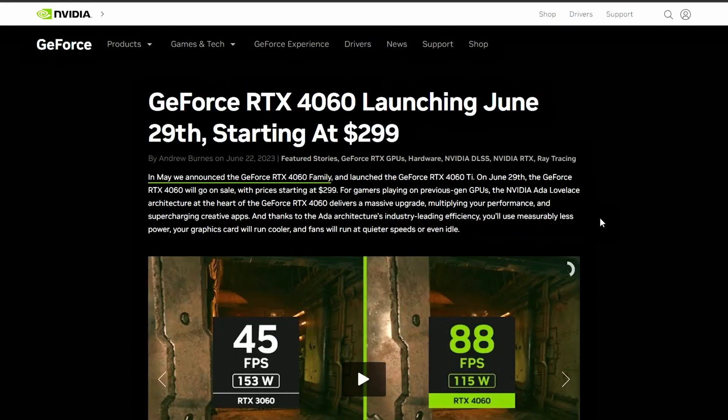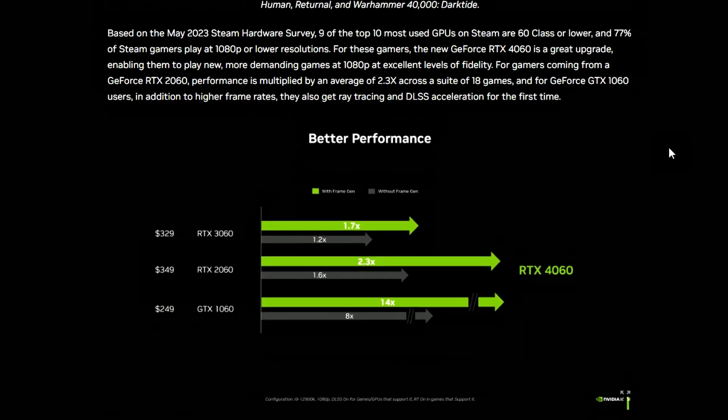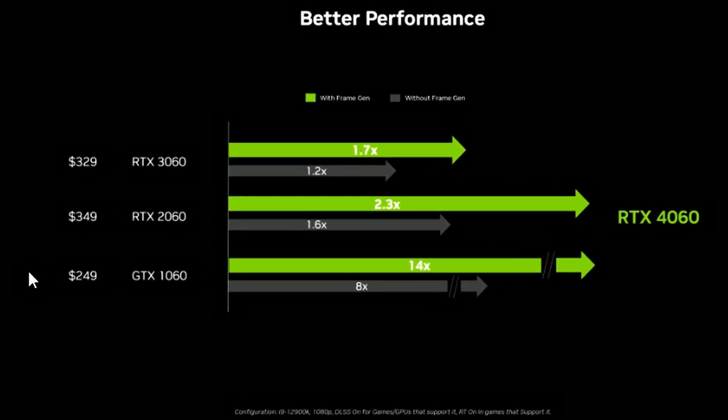The GeForce RTX 4060 will be launching on June 29th and will be starting at $299. NVIDIA posted some performance benchmarks comparing the 4060 against the 3060, 2060, and 1060. With frame generation on, the RTX 4060 is around 1.7 times the performance of the 3060 — basically 70% faster while DLSS is on.